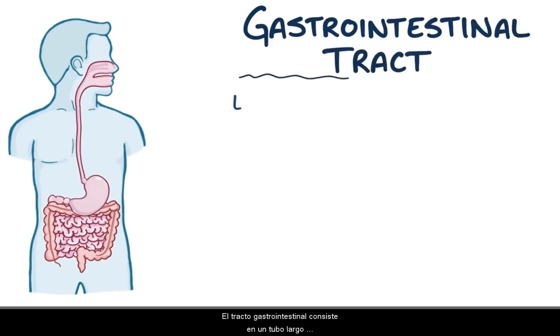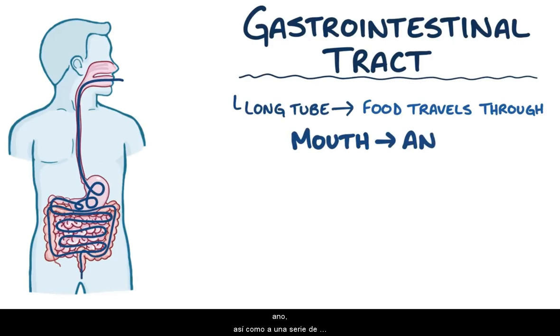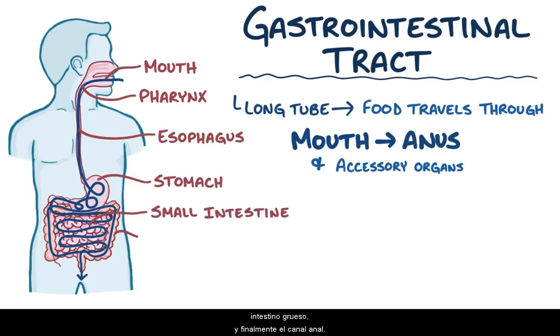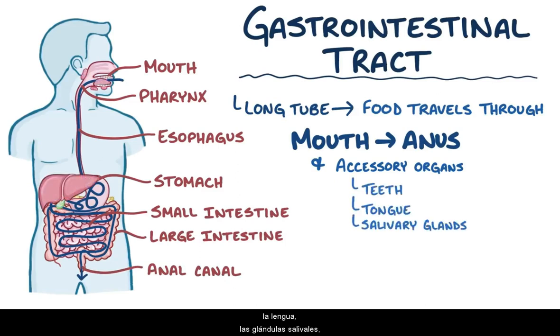The gastrointestinal tract consists of a long tube that food travels through, which runs from the mouth to the anus, as well as a number of helpful accessory organs that sprout off the sides of that tube. The gastrointestinal tract is made up of the mouth, pharynx, esophagus, stomach, small intestine, large intestine, and finally the anal canal. The accessory organs include the teeth, tongue, salivary glands, the liver, gallbladder, and the pancreas.